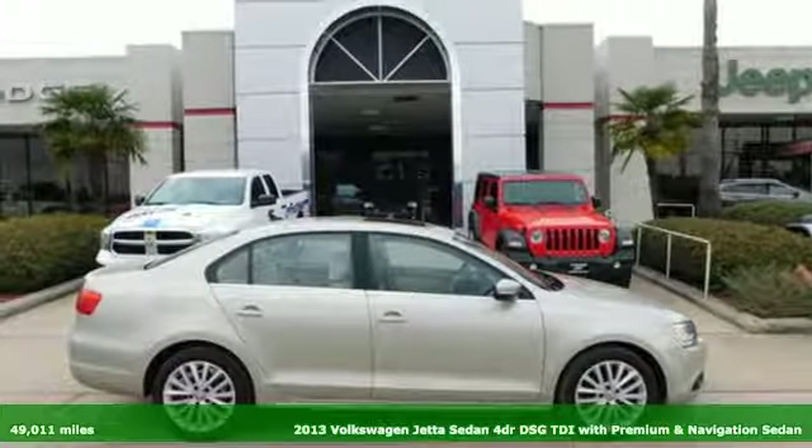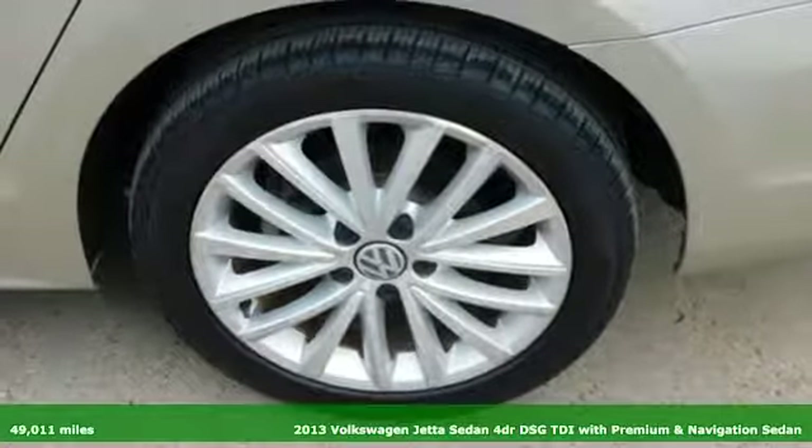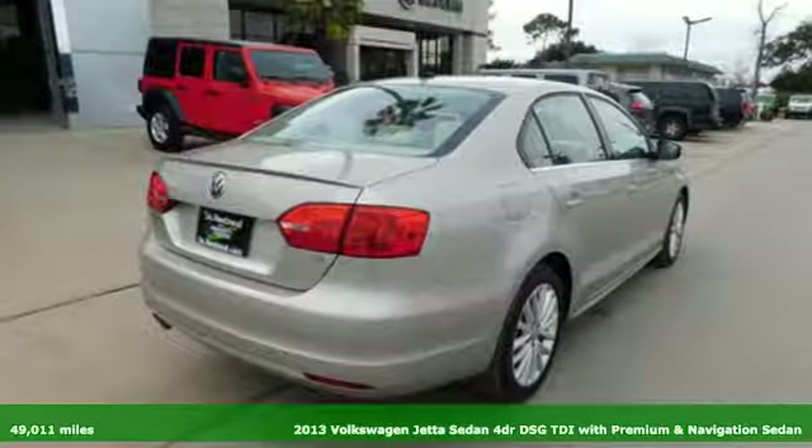Here's a 2013 Volkswagen Jetta Sedan. German engineering, craftsmanship, and attention to detail make this Jetta dynamic.